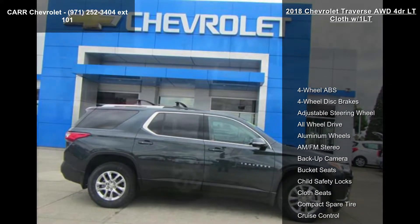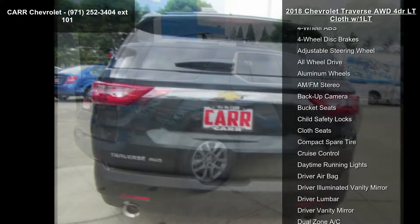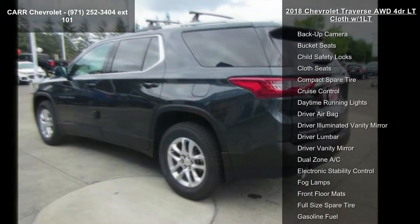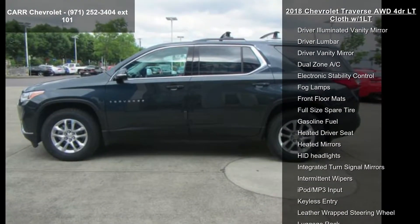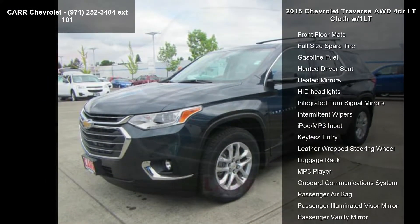This vehicle's top features include 4-wheel ABS, 4-wheel disc brakes, adjustable steering wheel, all-wheel drive, aluminum wheels, AM-FM stereo, backup camera, bucket seats, and child safety locks. Low mileage is an important factor in your purchase, and this vehicle delivers a low odometer reading.